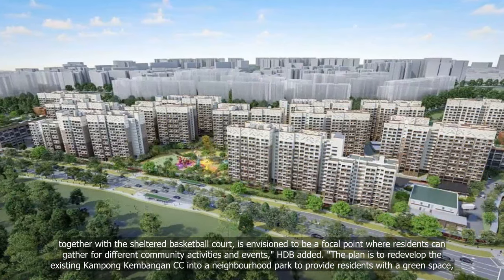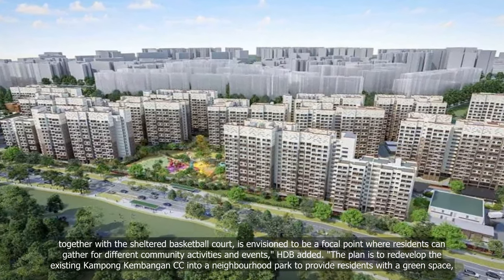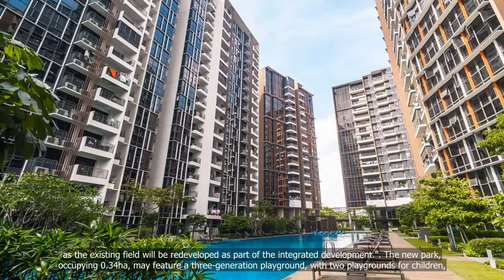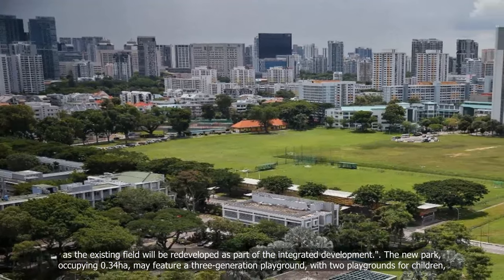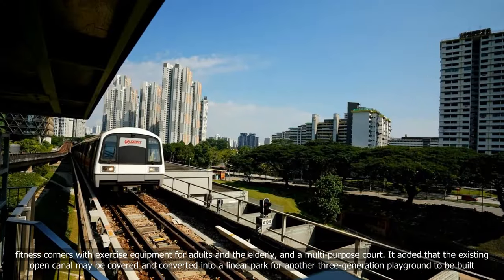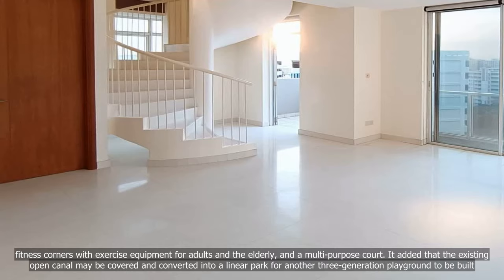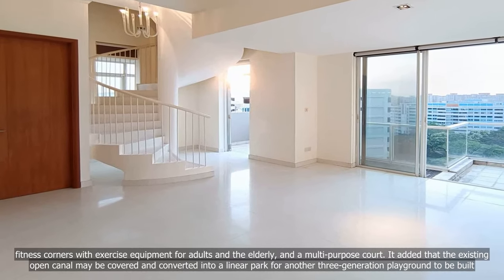The plan is to redevelop the existing Kampong Kambangan CC site into a neighbourhood park to provide residents with a green space, as the existing field will be redeveloped as part of the integrated development. The new park, occupying 0.34 hectares, may feature a three-generation playground with two playgrounds for children, fitness corners with exercise equipment for adults and the elderly, and a multi-purpose court. The existing open canal may also be covered and converted into a linear park for another three-generation playground.